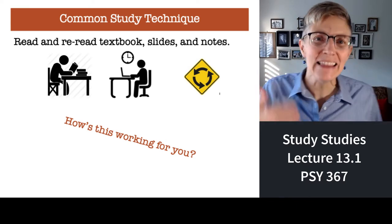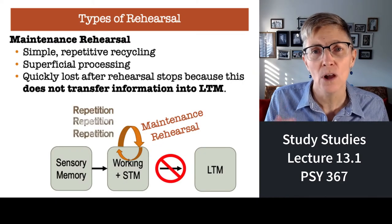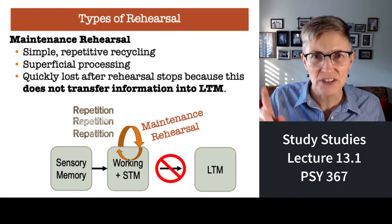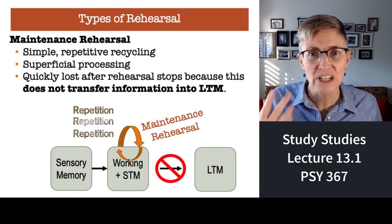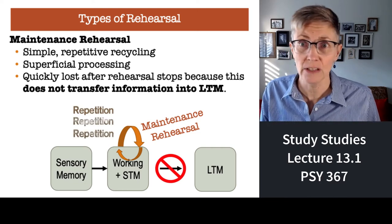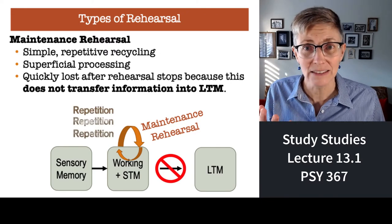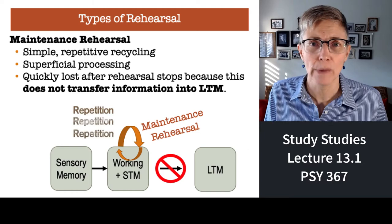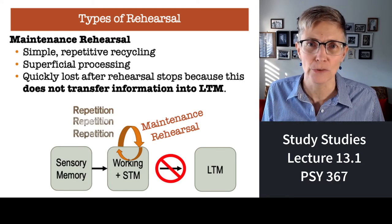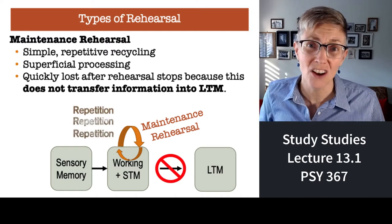When you just read things over and over again, or watch lectures over and over again, what you're doing is something called maintenance rehearsal. It's just the simple repetition or recycling of information. The information is not processed deeply — it's processed very superficially. And it's quickly lost because it doesn't transfer to long-term memory. Maintenance rehearsal is geared to keeping information in short-term memory; it is not designed to get information to transfer from short-term memory into long-term memory.